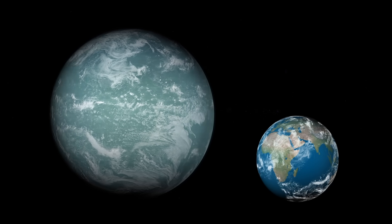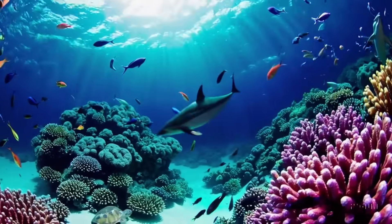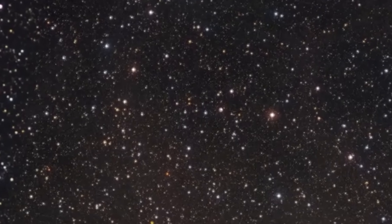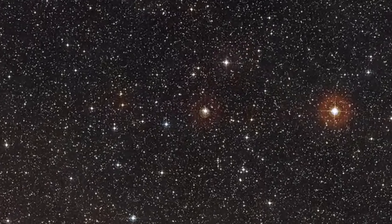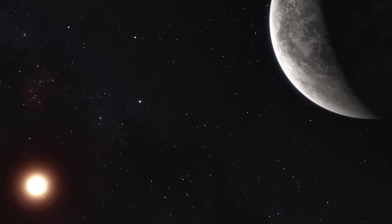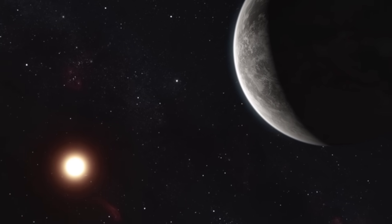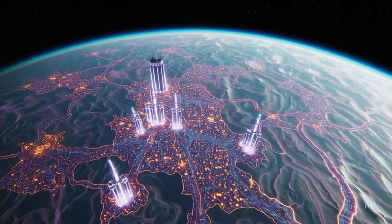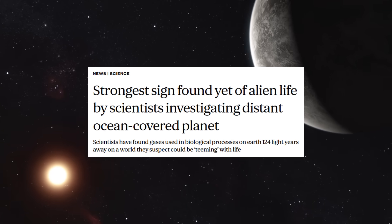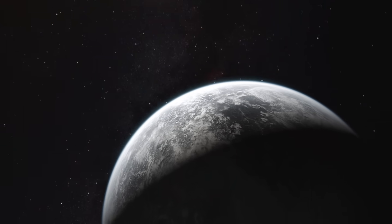K2-18b is a distant exoplanet orbiting the cool red dwarf star K2-18, located about 124 light years from Earth in the constellation of Leo. This alien world was first discovered in 2015 by NASA's Kepler Space Telescope during its K2 mission, when astronomers noticed the planet periodically transiting its star, causing tiny dips in starlight. From those dips, they deduced the planet's basic properties: its radius is about 2.6 times that of Earth, and its mass around 8.6 Earth masses.